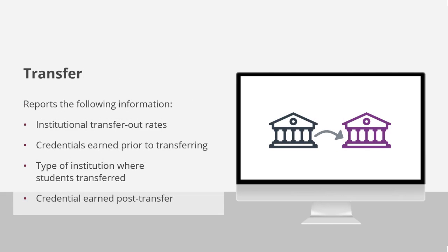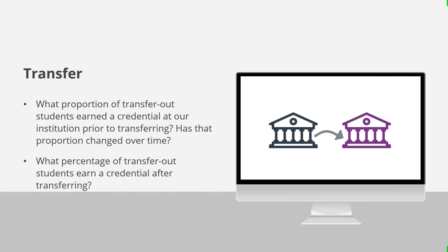The transfer dashboard contains a wealth of information, including institutional transfer-out rates for up to eight years after a student's first enrollment, the percent of transfer-out students who earned a credential prior to transferring, the type of institution to which students transferred, and the credential earned by those students after they transferred. This dashboard can answer questions like: What proportion of transfer-out students earned a credential at our institution prior to transferring? Has that proportion changed over time?